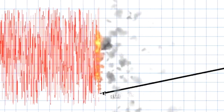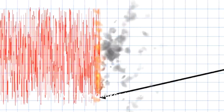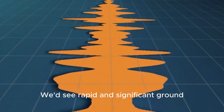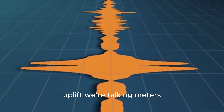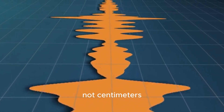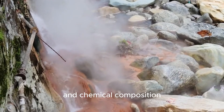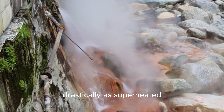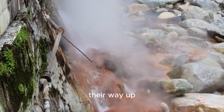The quakes would become shallower and shallower as magma moves toward the surface. We'd see rapid and significant ground uplift — we're talking meters, not centimeters. The temperature and chemical composition of the geysers and hot springs would change drastically as superheated gases from the magma force their way up.